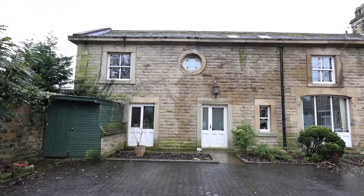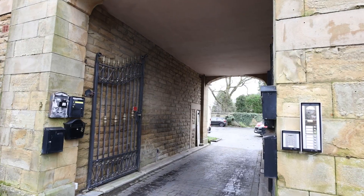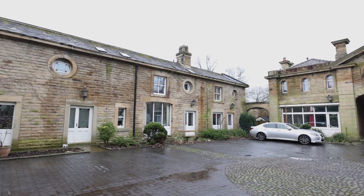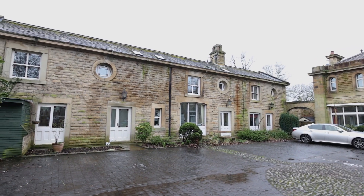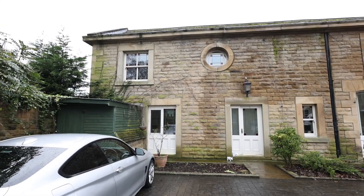What's special about this place is it's a Grade 2 listed development and you've got your own private gates for residents only and a beautiful courtyard area at the front. The property that we've got for sale here is a three-bedroom family home.